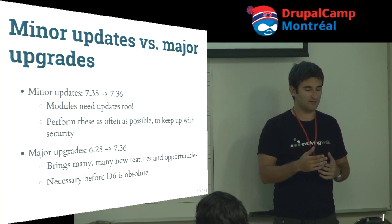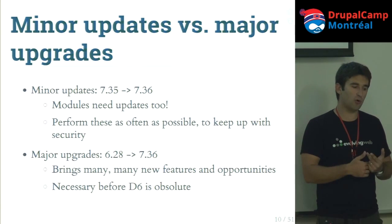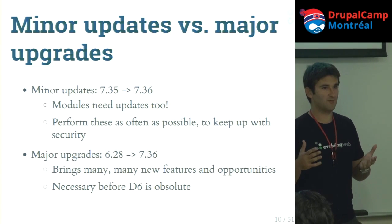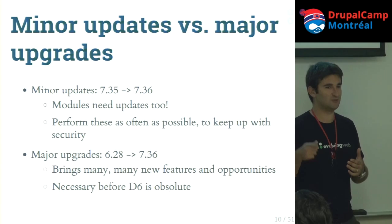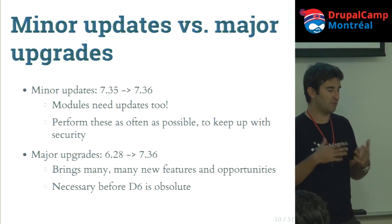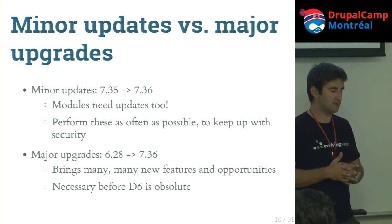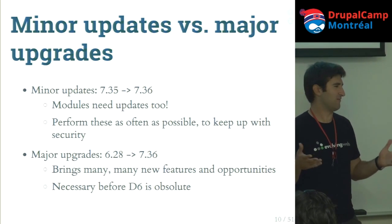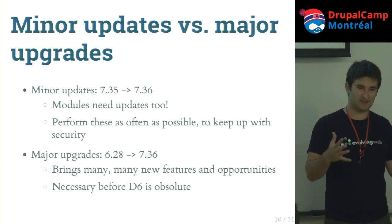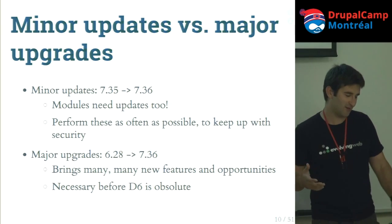On terminology: minor updates versus major upgrades. Minor is like Drupal 7.35 to Drupal 7.36, and the same for contrib modules. These are not supposed to ever break anything — it should be safe to just run drush dl and get the latest version of Webform. For major upgrades, going from Drupal 6 to Drupal 7, that's a lot more exciting and pretty much guaranteed to break most things. At the end you almost have a new site, but it's really challenging — almost like making a new site.